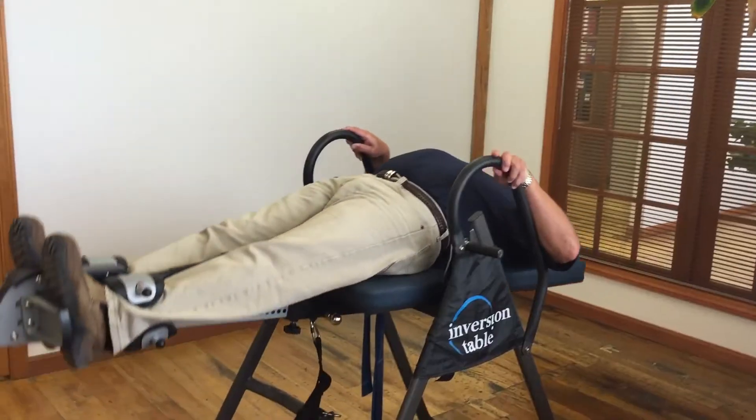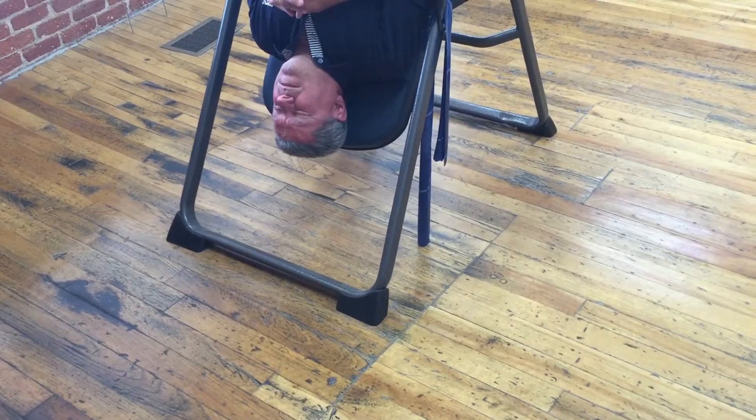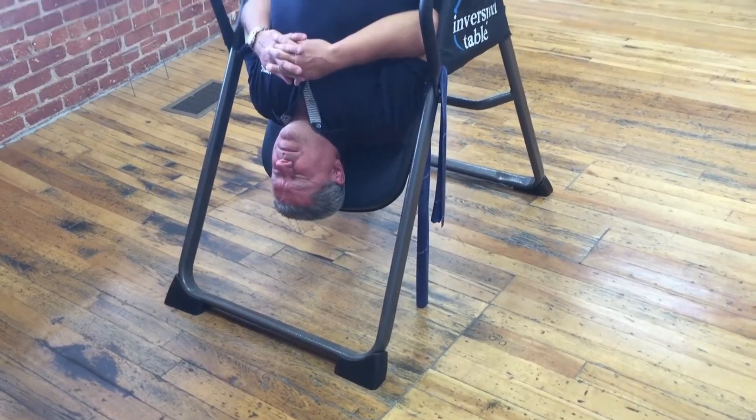We recently caught up with Mac Prototype President Rick Perry, as he pondered how to quote his most recent customer, to learn more about this important part of the Mac team.